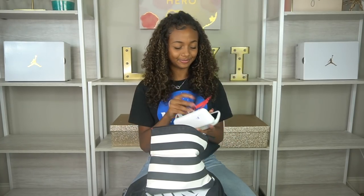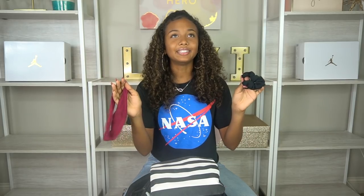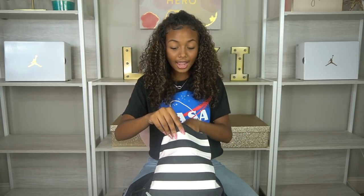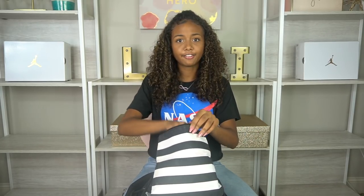I also have hair ties and headbands — so many times I'm rushing to get on the bus and my hair is a hot mess, so these come in handy. I have some scrunchies and a headband. Then I have bobby pins, which is a big one for me. I use bobby pins for my buns a lot, so I always keep this little container of them.